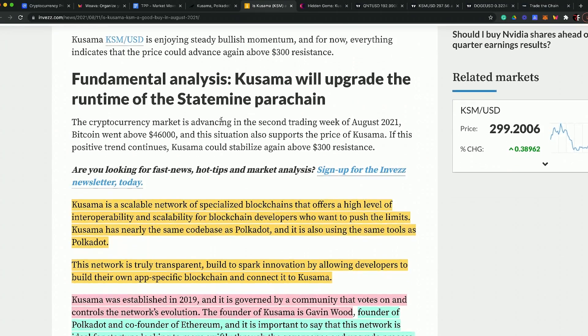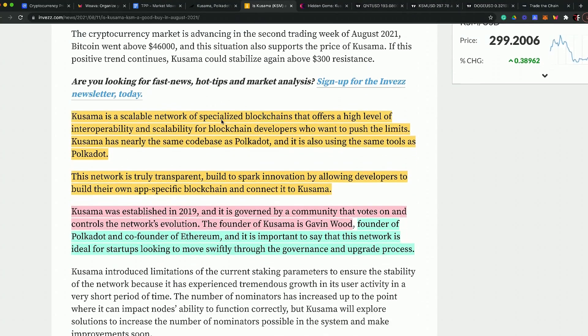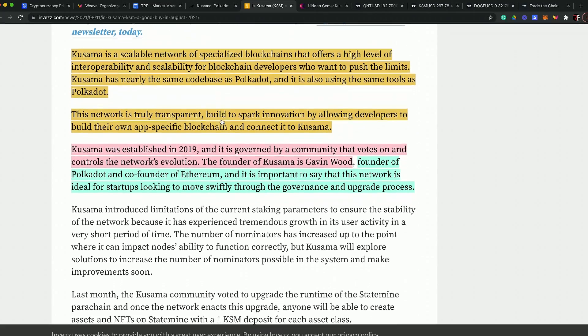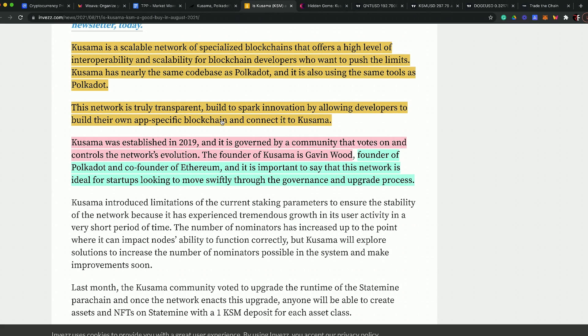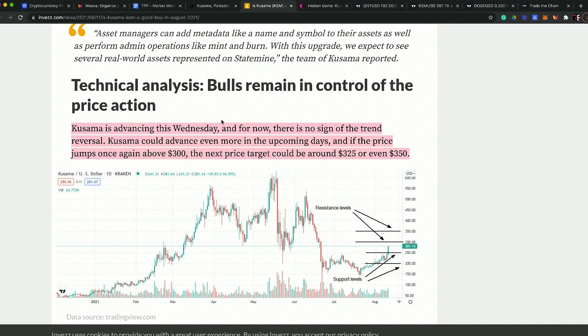In fundamental analysis, Kusama is a network of specialized blockchains that offer a high level of interoperability, and it's all coming into the code base of Polkadot. It's very transparent — established in 2019, governed by a community that votes and controls the network's evolution. Looking at founders is a big issue in terms of where the blockchain industry is right now.